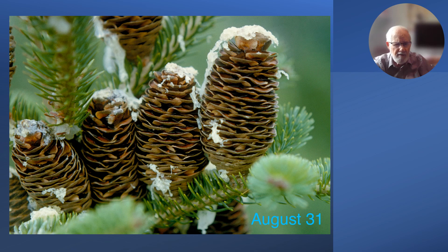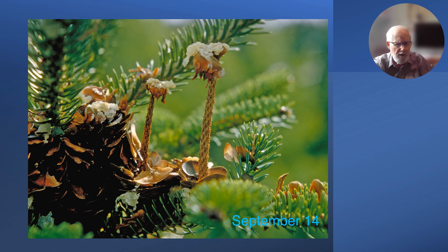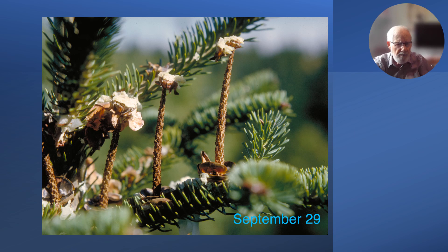Going back to our three or four cones on that shoot, we see here the cones have dried up and the scales are separating; in some we can see wings of the seeds showing. That's the end of August. In September the scales have fallen away from the axis of the cone on two of them, but not the third, which was more sheltered. By the end of September that one has also shed most of its scales and the seeds into the air.